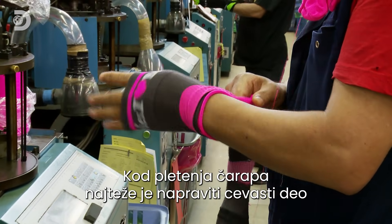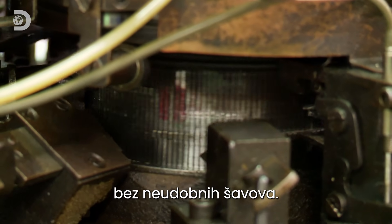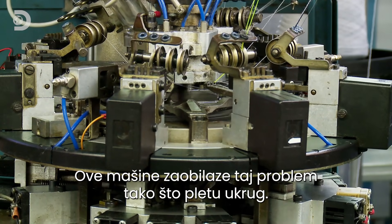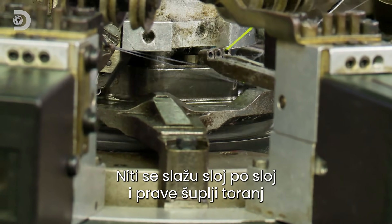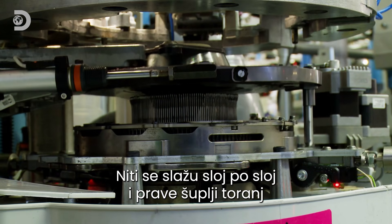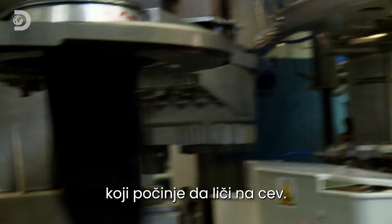The tricky thing about knitting socks is forming a tube shape with no uncomfortable seams. These machines get around the problem by knitting in a circle, building up the threads layer by layer to form a hollow tower that eventually becomes the tube.